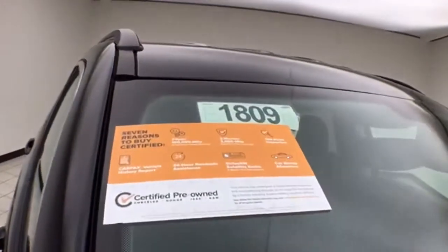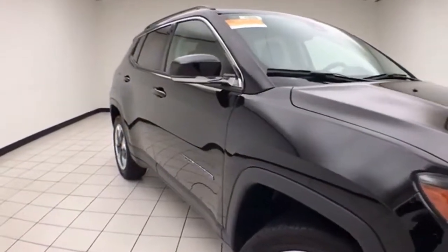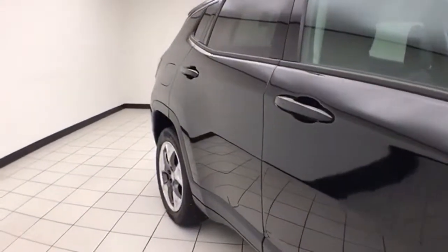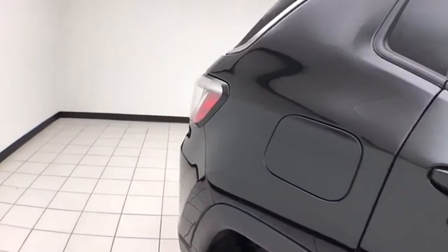To be Chrysler Group Certified, a vehicle goes through a very strict 125-point inspection, giving you the balance of a three-year, 36,000-mile bumper-to-bumper and a seven-year, 100,000-mile powertrain warranty. You'll also receive an additional three-month, 3,000-mile maximum care coverage, along with 24-hour roadside assistance and car rental allowance.